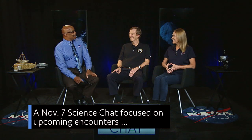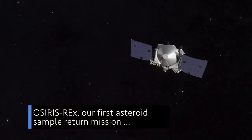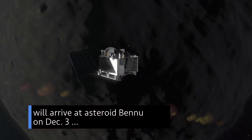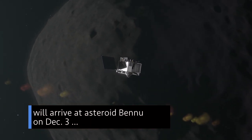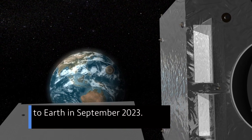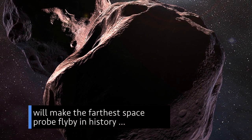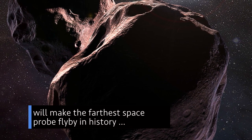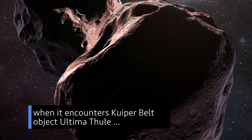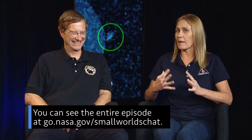A November 7 science chat focused on upcoming encounters for two of our planetary missions — OSIRIS-REx and New Horizons. OSIRIS-REx, our first asteroid sample return mission, will arrive at asteroid Bennu on December 3 and then deliver a sample from the asteroid to Earth in September 2023. On New Year's Day 2019, our New Horizons spacecraft will make the farthest space probe flyby in history when it encounters Kuiper Belt object Ultima Thule, which is approximately 4 billion miles from Earth. You can see the entire episode at go.nasa.gov/smallworldschat.